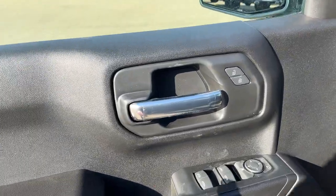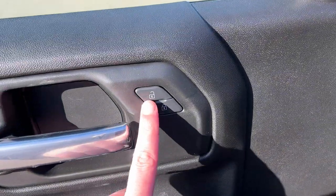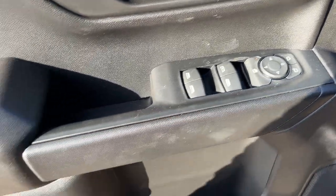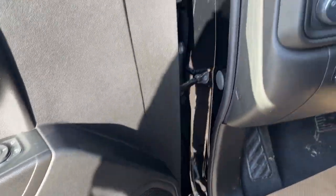Starting off in the front of the vehicle we have a chrome finish door handle, power locks, power mirrors, power windows, and a rear window lock. There is also storage with a speaker in the bottom of the door.